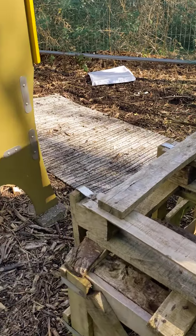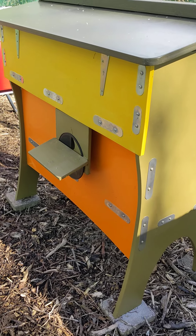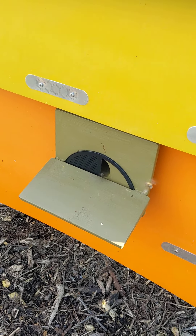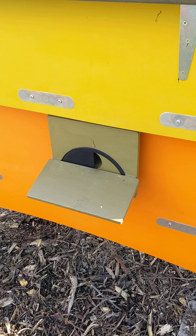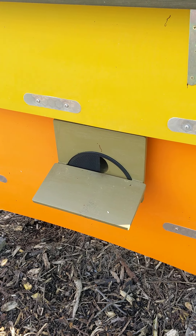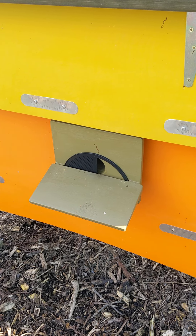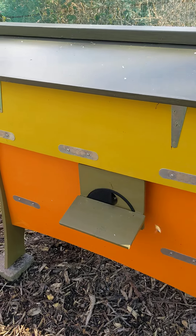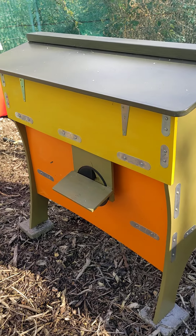Moving on to the lovely long wooden hive — that's doing great again with heaps of activity. Out of the four hives here, this one has the smallest colony, sitting on about four and a half frames of bees, but there's plenty of space to expand as it's a lovely 20-frame hive.